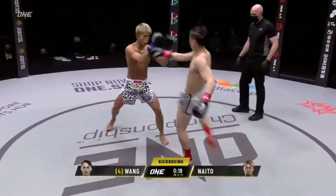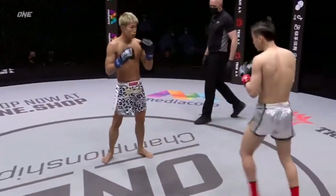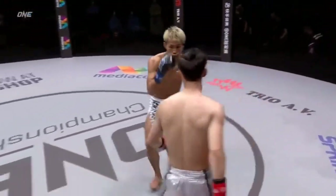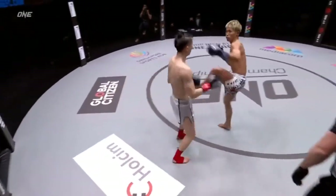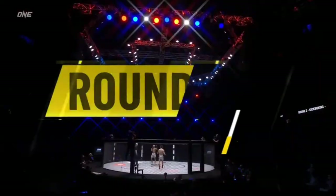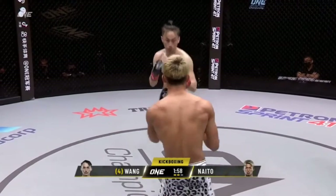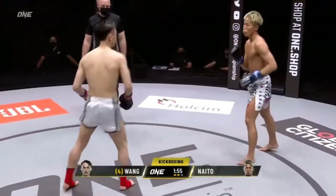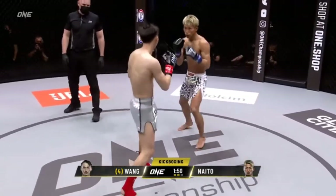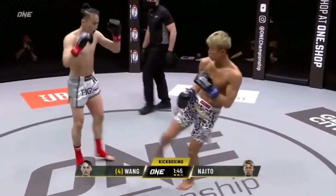Wong Wenfeng has a slight reach advantage and height advantage, but Naito's kind of neutralizing that by throwing a lot of these leg kicks. Now Wong Wenfeng kind of understands what's coming with those legs and he's starting to get out of the way. You can see how his lower leg is starting to get reddened up there. Good leg kick to the outside thigh there. Those leg kicks are disrupting his rhythm and allowing Naito to start putting leather on Wong Wenfeng's face as well. He's landed a couple good jabs and one hook in this round already. Nice combination with the body kick there as well.